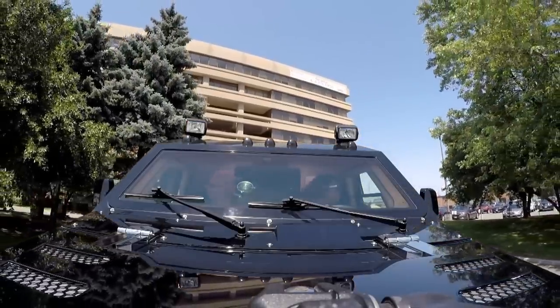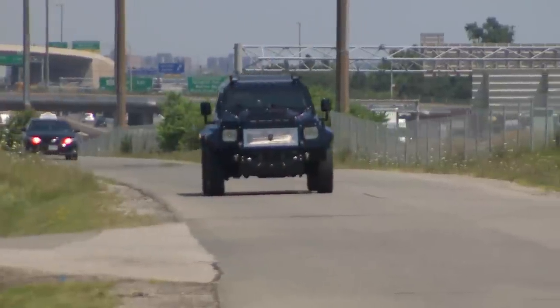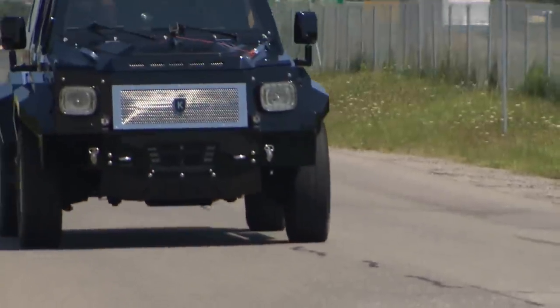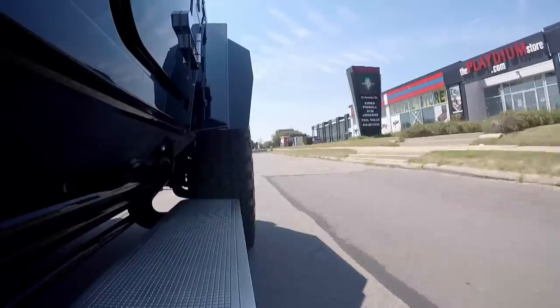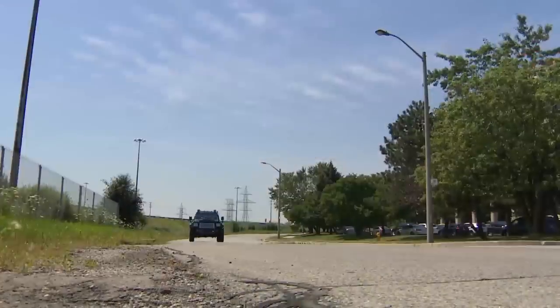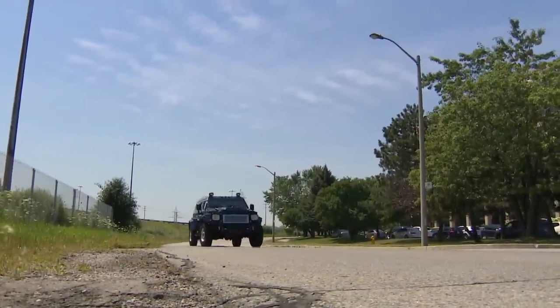Conquest made its first Knight XV in 2008, just to see if it could turn a military vehicle into a luxury civilian armoured SUV. There are now 17 in the world, owned by Arab sheikhs, business moguls, and NBA stars.